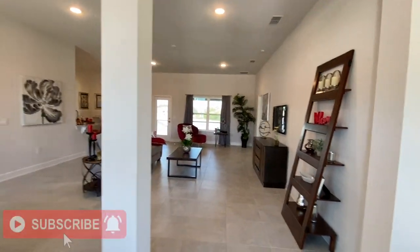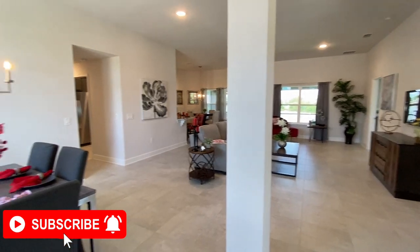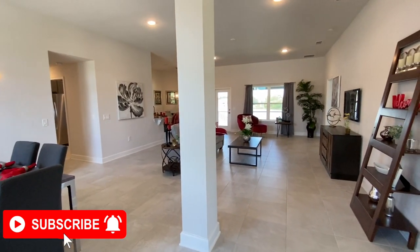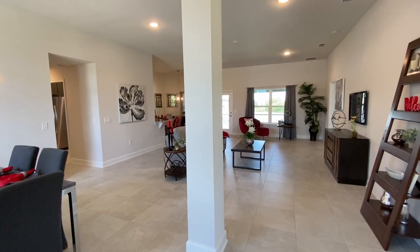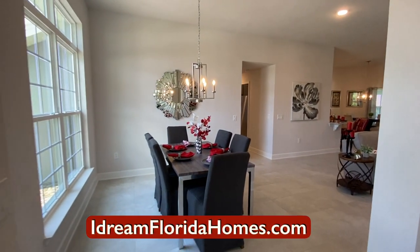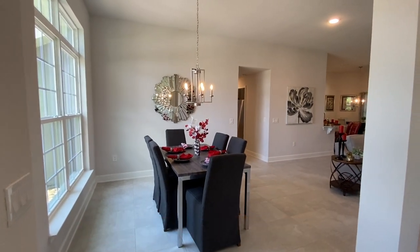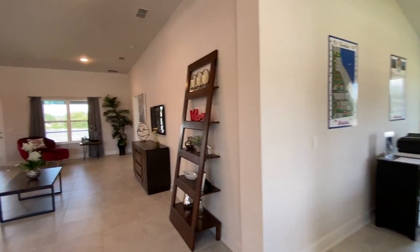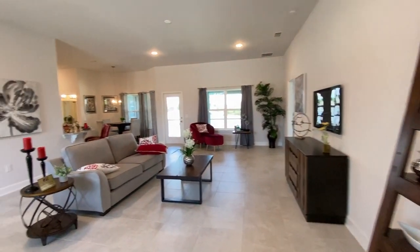You walk in and you're greeted with all this space. It is an open concept, but although you have this open concept, you're not looking dead into the kitchen as soon as you walk in. So you have a nice area here, which is set up as a formal, and over here you have an office space. And as we continue in, you have the great room.